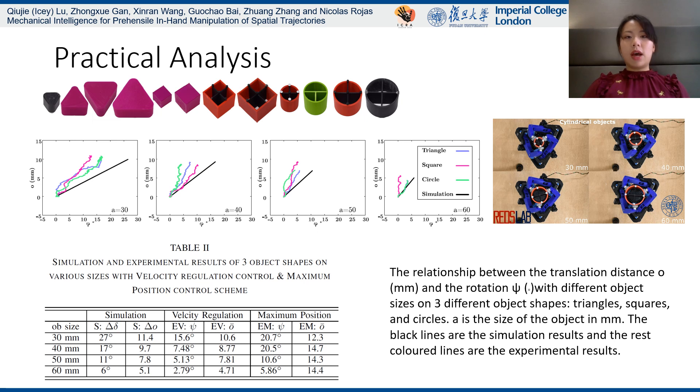We then tested the 12 objects under the maximum position control scheme. The results are not as good as the previous method.